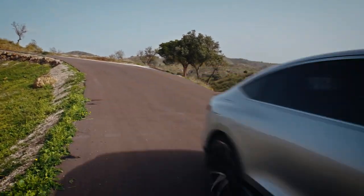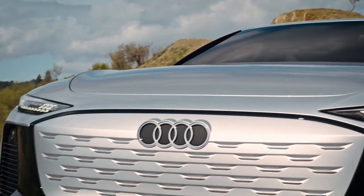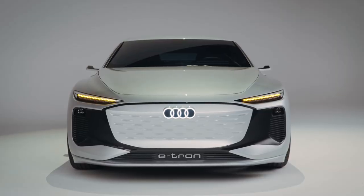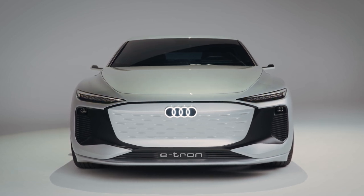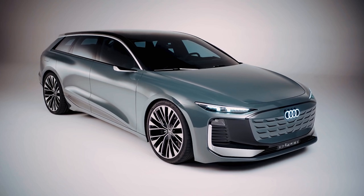We've seen the concept and the prototype of the Audi A6 e-tron. Looking at Audi's history of always bringing its concepts to life, the probability of seeing this concept leap into reality is quite high. So let's start warming up to see the production-ready A6 e-tron arrive at Audi dealerships.